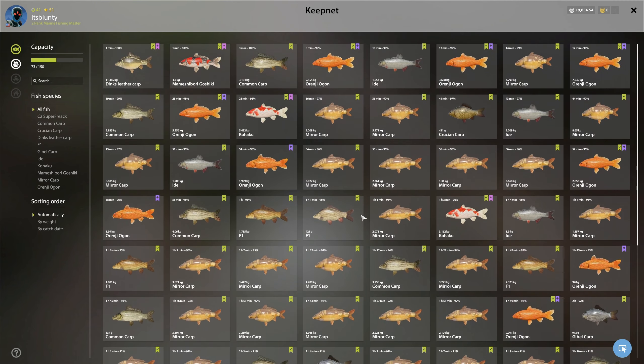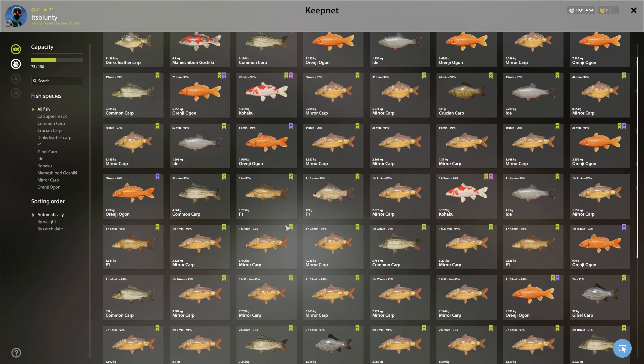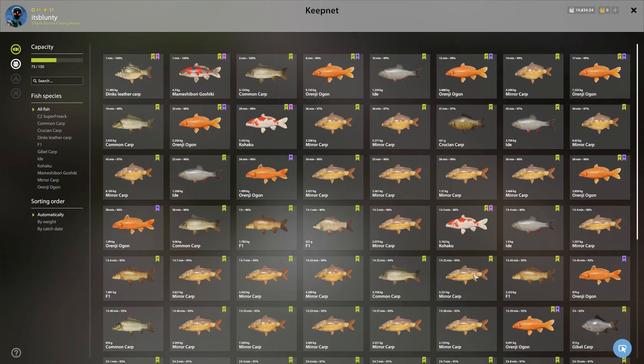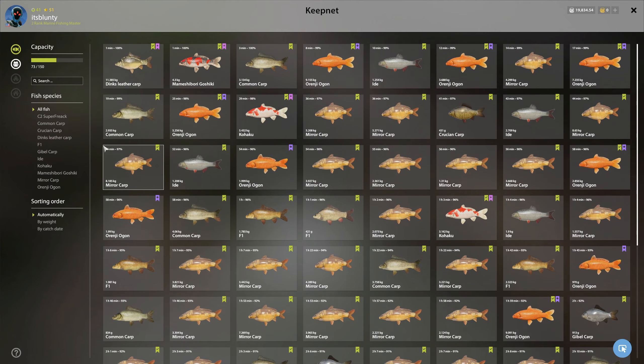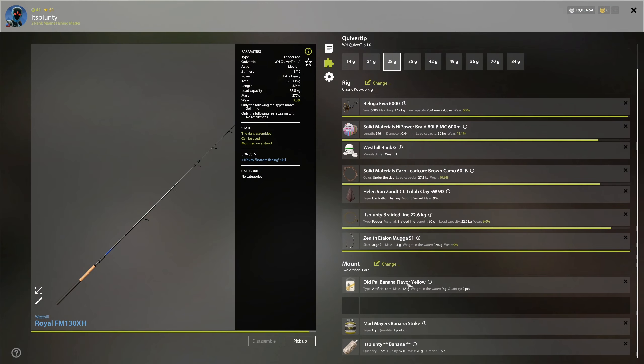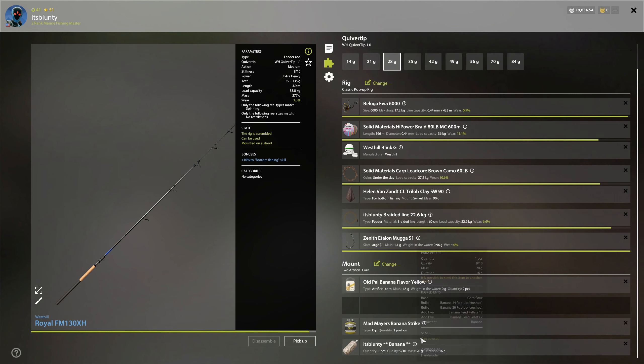I think we're only missing one or two more. We got some F1s coming out here, and the C2 Super Freak — great selection from this spot. We are fishing on banana flavor: yellow banana strike, banana feed pellets, banana flavoring, cornflower, banana 14 and 20 pop-up crush. Unfortunately you're not going to be able to find banana strike dip in stock.